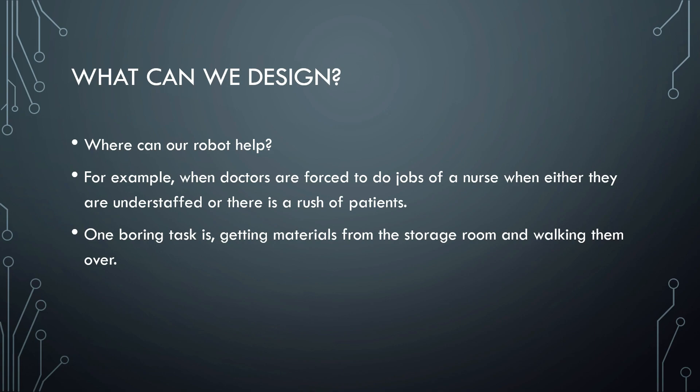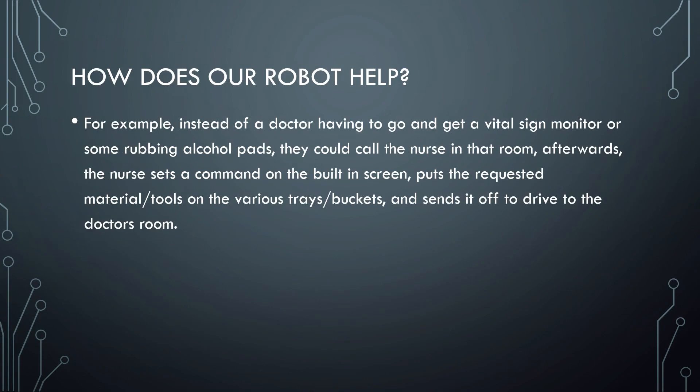Where can our robot help? One boring task is getting materials from the storage room and walking them over. How does a robot help? For example, instead of a doctor having to go and get a vital sign monitor or some rubbing alcohol pads, they can call the nurse in that room.